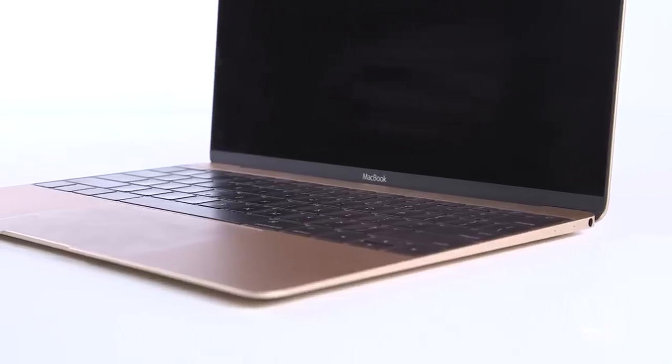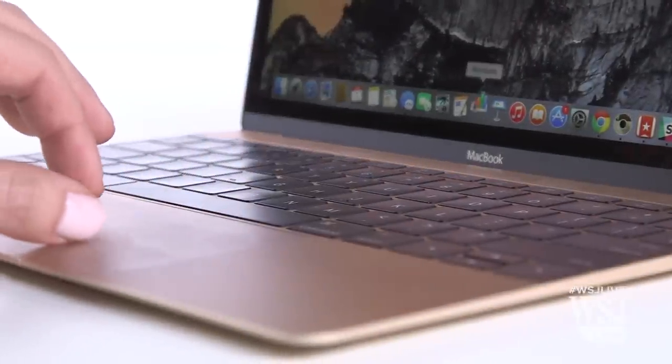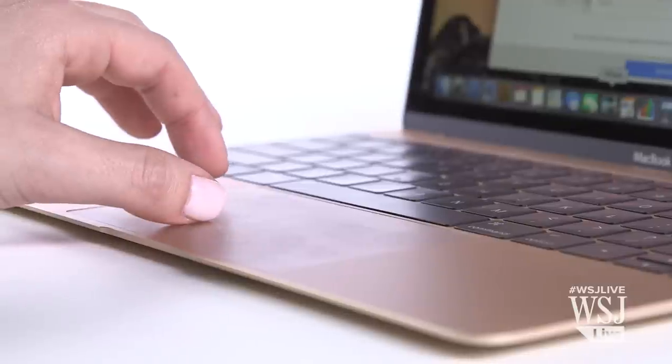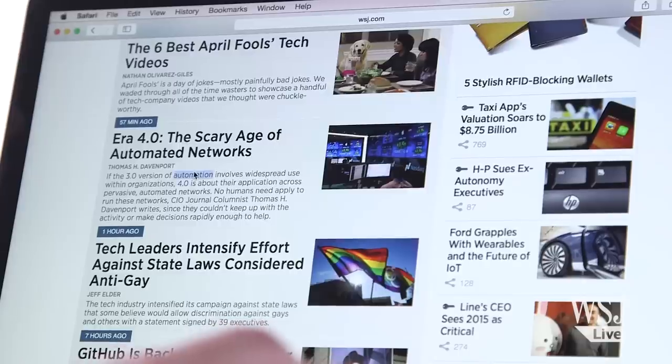The new Force Touch trackpad is my favorite part of the laptop. When the computer is off, the piece of glass does not press down. When it's on, sensors measure the pressure you're putting on it — a quick vibration and sound makes it feel like you're clicking. There are different pressure levels too; for instance, when you press hard on a word, it looks up the definition.